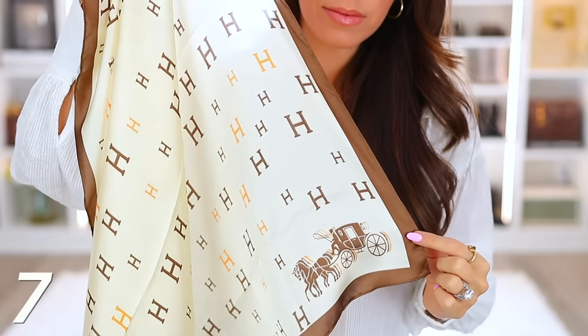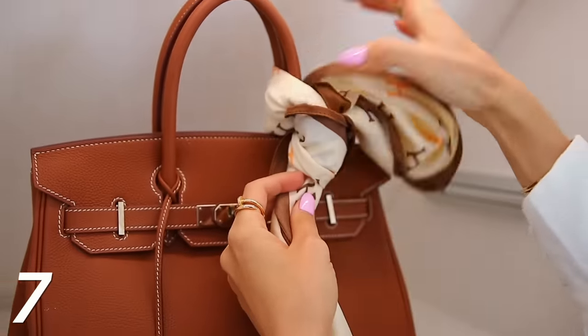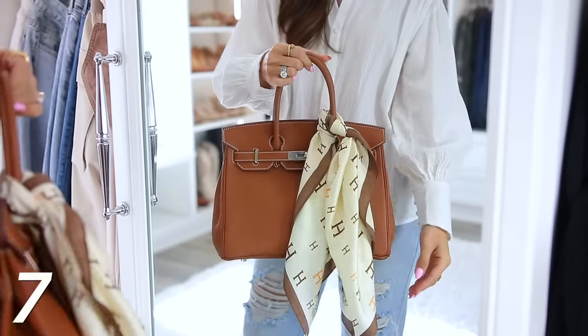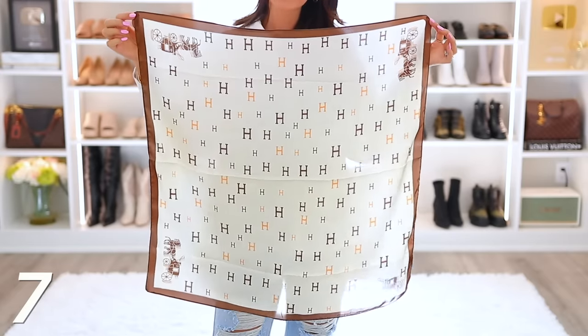Next we have an Hermes inspired scarf. I've never really been that into scarves, but I know there are quite a few people that are because there's a lot you can do with them. This one has like the horse carriage on it. I like how it's neutral — you can tie this onto bags to give it some extra detail, elevate it, make it look more expensive and designer. You can also tie it around your neck. It is fairly large, a big square, and it's not silk at all but it feels like it.